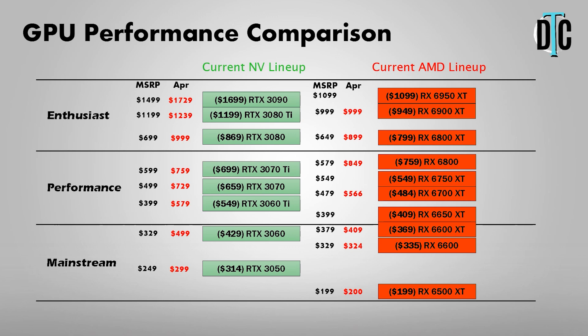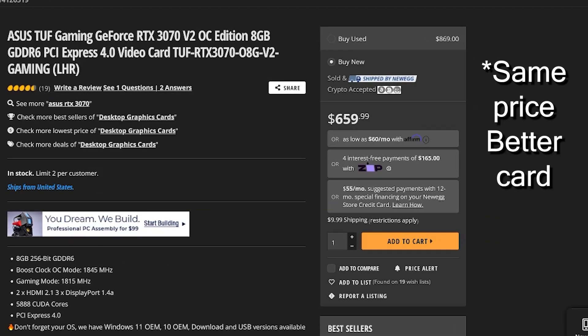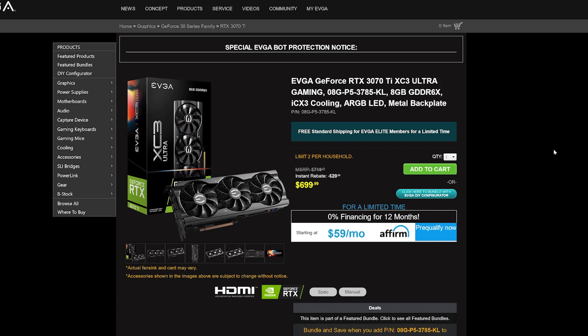Moving up to the performance tier — this is 1080p high refresh rate gaming or even 1440p. There are tons of options in this range and it's really easy to overspend, so listen up. On the Nvidia side, we have the RTX 3060 Ti; the cheapest model is PNY's XLR8 Gaming Revell Epic X RGB, available on GameStop for $549. The RTX 3070 is the Asus Dual V2 OC Edition on Newegg for $659. The 3070 Ti is the EVGA XC3 Ultra Gaming on EVGA's website with a $20 instant rebate, coming down to $699. The 3070 Ti was one of my recommended cards last time, but prices have changed a lot.